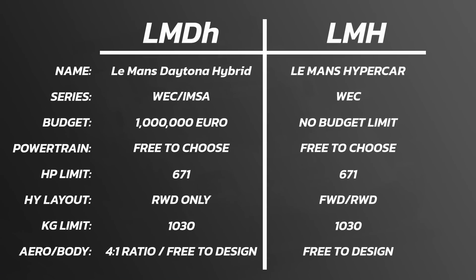There are quite a few differences between the two classes, especially when they come to race together in Le Mans and in the World Endurance Championship next year. I've put together a handy little table so you can see the really high-level points. LMDH stands for Le Mans Daytona Hybrid and the LMH category is called Le Mans Hypercar. LMDH cars will race in both IMSA and WEC, while LMH will only be in WEC. On budget limits, the LMDH car will have a budget cap of one million euros excluding the internal combustion engine, whereas LMH cars have no budget limit. Both categories are free to choose their powertrain. The horsepower limit when they both compete will be 671 brake horsepower. For hybrid output, LMDH will only be allowed to drive the rear wheels, whereas LMH will be allowed both front and rear hybrid powertrain.